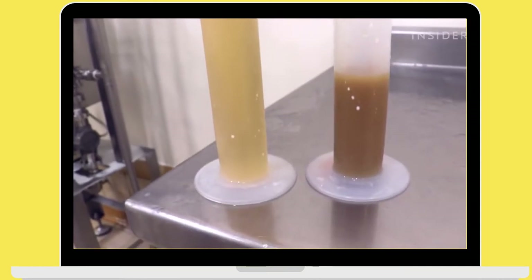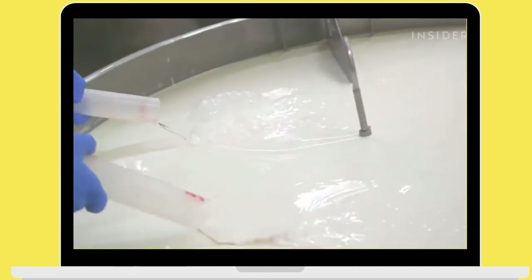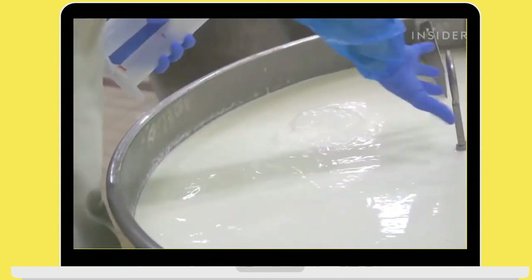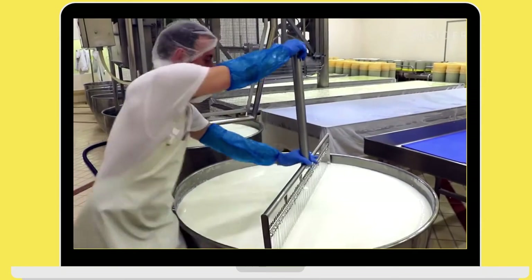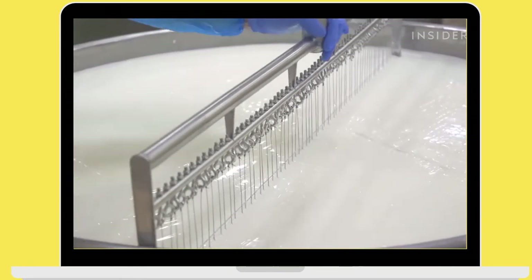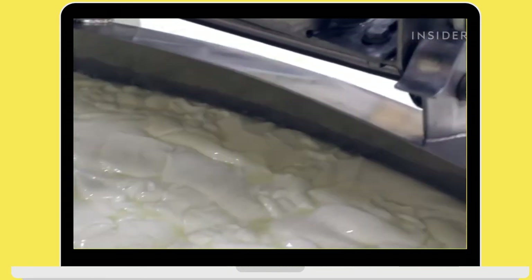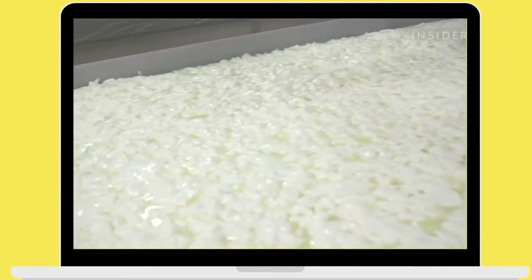Penicillium roqueforti, the fungus, is added to milk at the very beginning of the production process, in a big cauldron, together with enzymes, rennet, and yeast. In about 20 minutes, milk becomes curd and can be transferred into moulds.